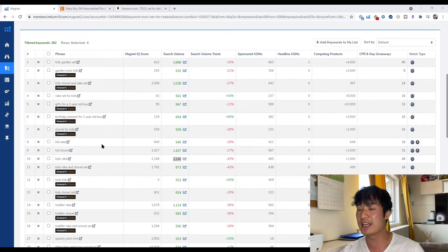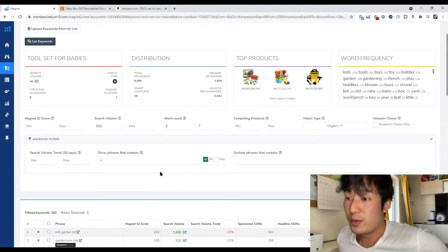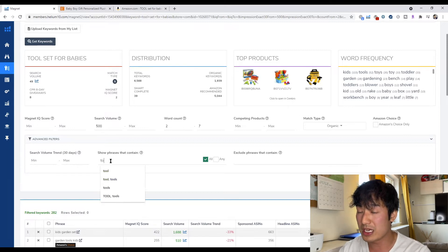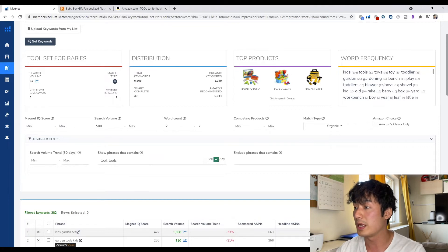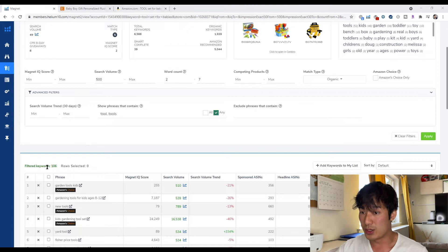So let's say you want to be more specific with your keywords — because we're after construction tools for babies, not garden tools. The way we can look for more specific highly relevant keywords is we go to the 'contains' advanced filters and type in 'tool.' Hit 'any' so it shows any keywords with the word tool or tools in it, then hit apply — because if you hit 'all,' nothing will show up since no keyword will have both tool and tools in it. We went from 282 down to 106 keywords.